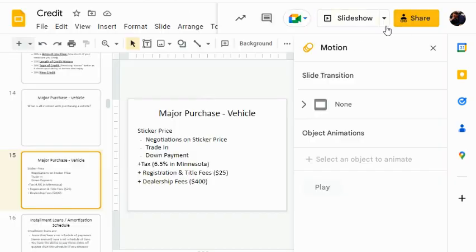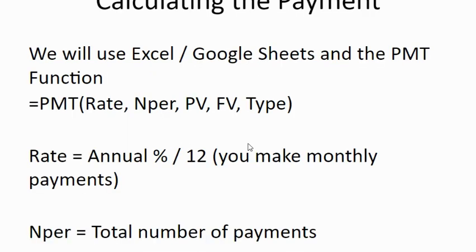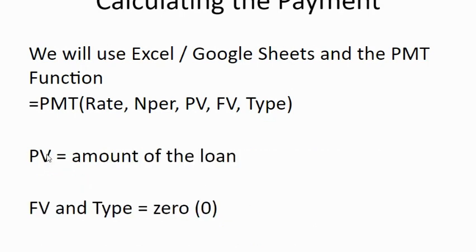Now I'm going to look at my payment function. Every function starts with an equal sign — that tells Excel a formula is coming. My function is PMT, the payment function. Inside PMT I have five bits of information: rate, N per, present value, future value, and type. Rate is my annual interest rate divided by 12 because I'm making monthly payments. N per is my total number of payments — so a three-year loan would be 36 monthly payments. Present value is the amount of my loan. Future value and type are both zero. Future value being zero means I'm paying the whole bill off.